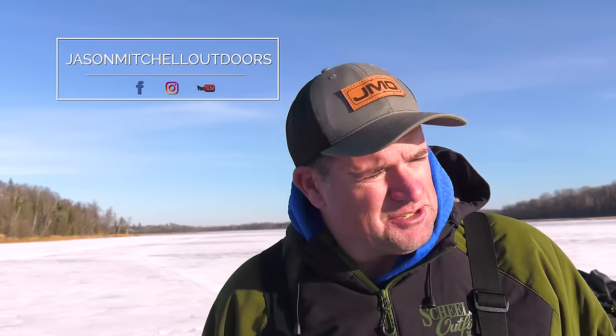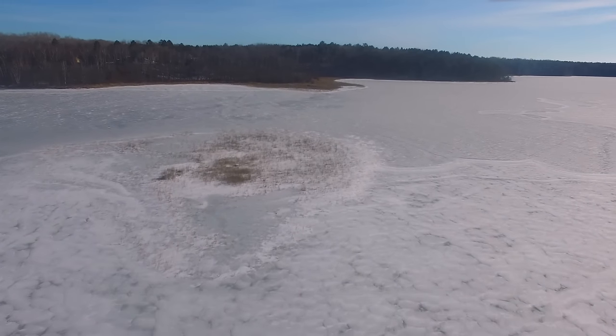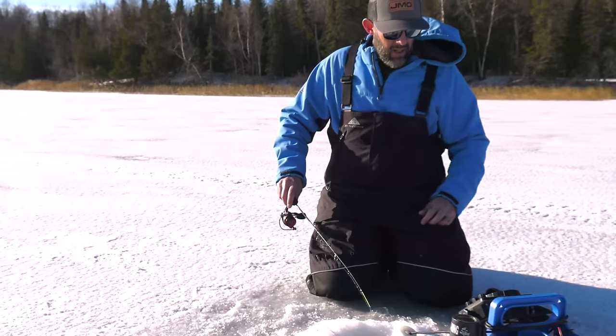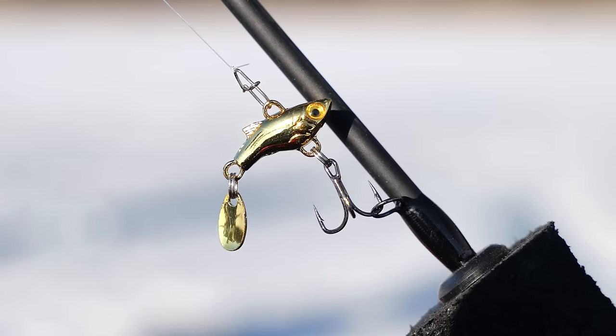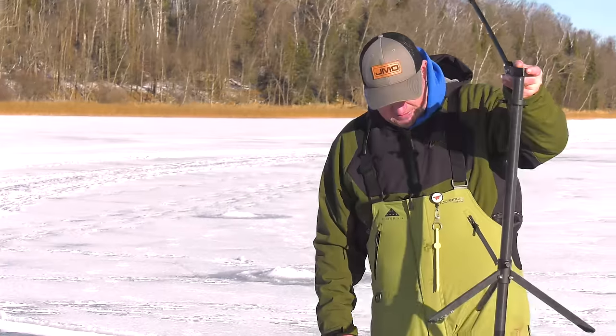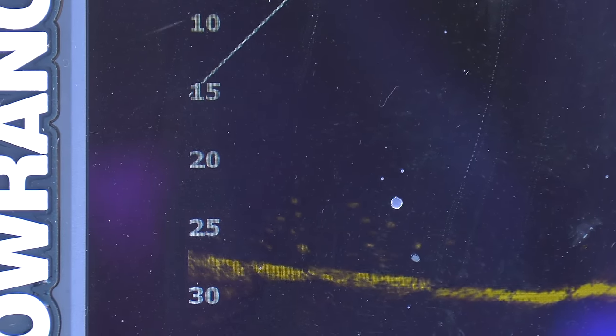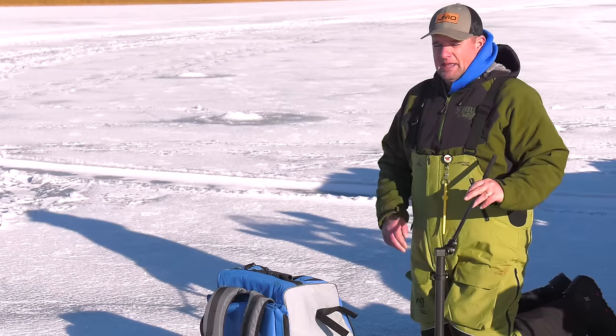We're back in northern Minnesota up by Bemidji — it's probably been four or five years since we did a show together up here with Matt Brewer. There are three to seven inches of early ice and so many small, medium, and big lakes to fish. This is a panfish paradise, so we're going to lake hop, explore, and fish for crappies while testing out a couple of fairly new lures that have been pretty hot on the market.